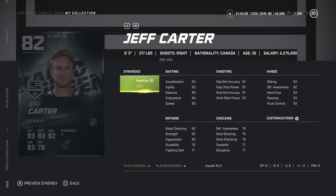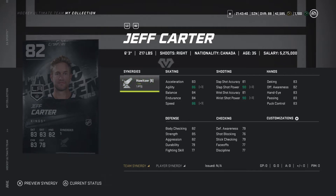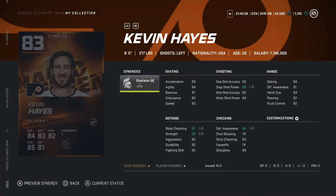Now looking at Jeff Carter, 82 overall, six-three, 270 pounds. With the synergies activated he's looking a lot better — much better shot, good speed and agility, getting to an 86 overall. This is a buy for me, maybe a decent fourth or third line center if you're just starting off in NHL 21. Looking at Kevin Hayes, 83 overall, six-five, 217 pounds. With synergies activated, he gets an upgrade on his strength to 90. Speed's only 83 though so it's lacking — gonna go with a pass, but if you pair him with a fast defenseman I would recommend it.